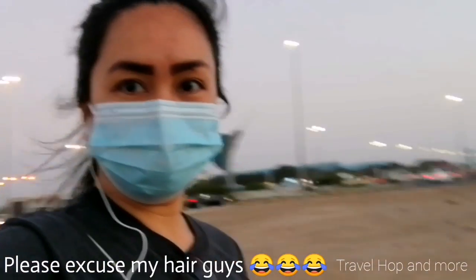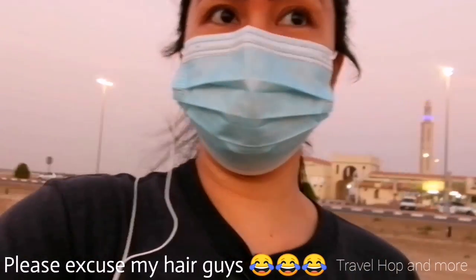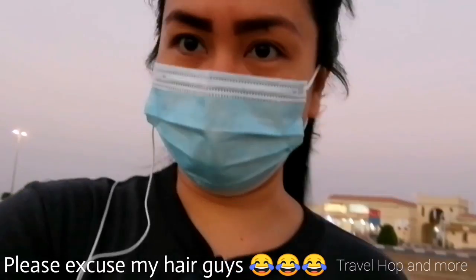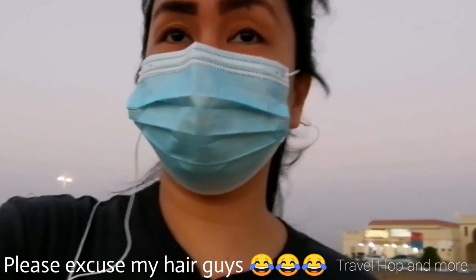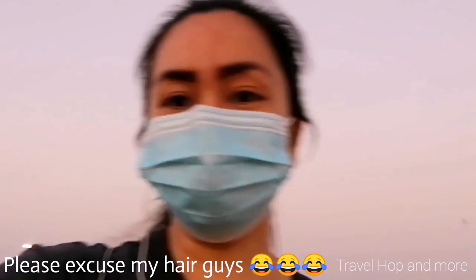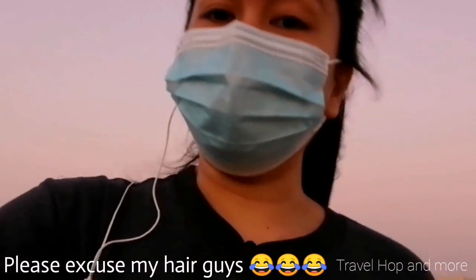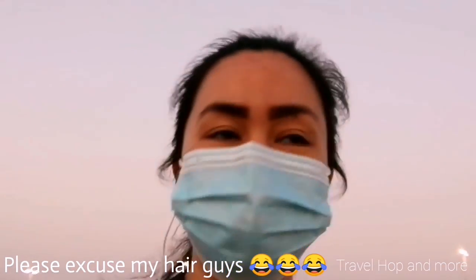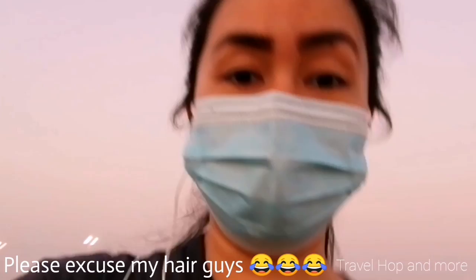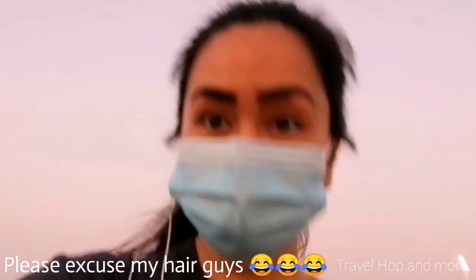I've shown you the Umm Al Quwain area along the beach side. It's also the opposite side from the other vlog I did before. I hope you enjoyed this video, guys — don't miss out on the next ones. Don't forget to click the subscribe button and hit the notification bell so you won't miss any of these episodes. See you in the next vlog. Bye!